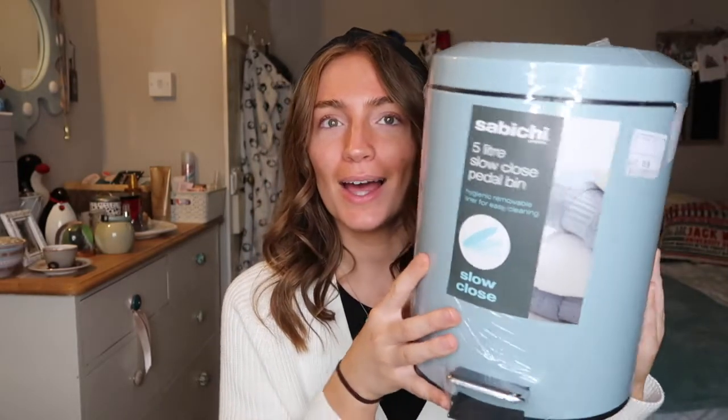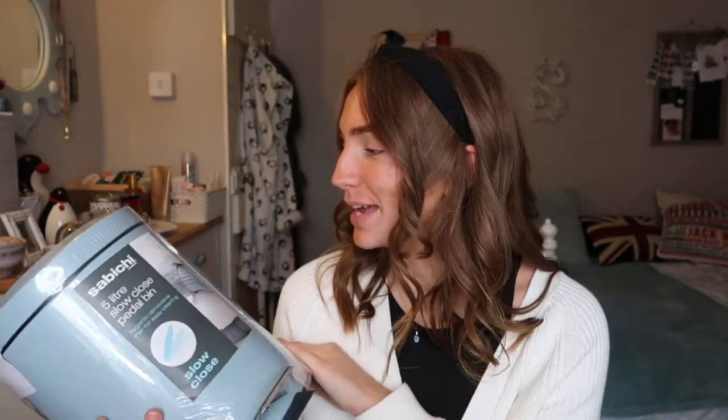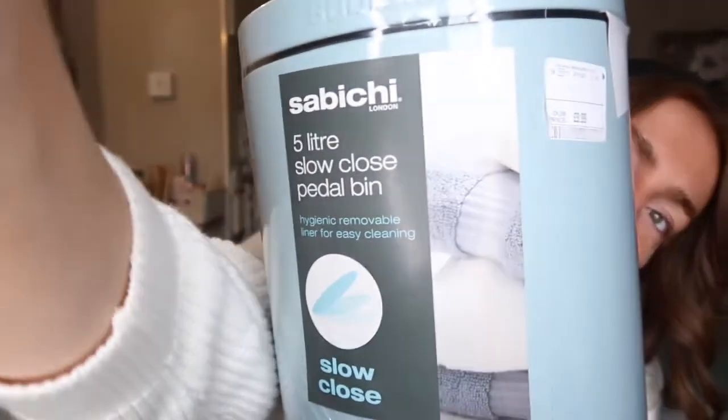Moving on to bathroom things — I've just finally started purchasing things for the bathroom. The first thing I bought was a bin. Tom actually found it and pointed it out to me, saying it seemed like my aesthetic. And it is this little blue 5-litre slow-close pedal bin with a hygienic removal liner for easy cleaning. My entire flat is going to be blue, so this fits perfectly. It was £9.99 from HomeSense — pretty good value.